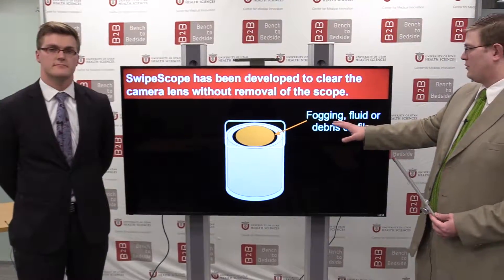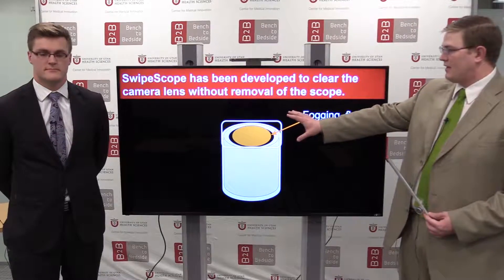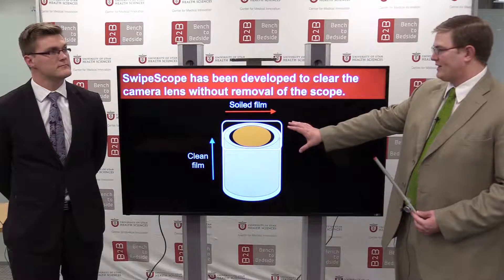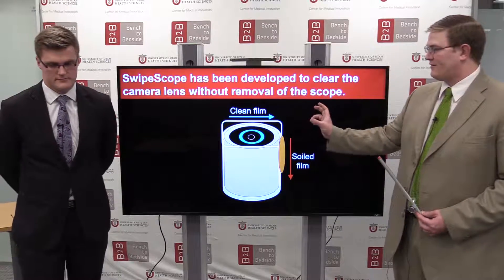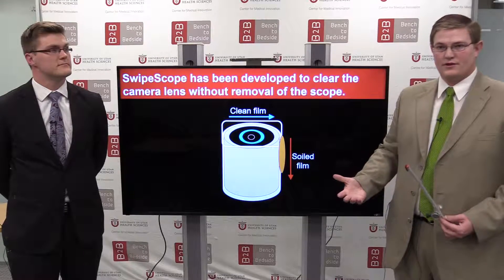During the procedure, fogging, fluid, or debris would get onto the film on the tip. Through a simple mechanism, the soiled film is removed and passed over the tip of the device and replaced by a section of clean film, so that the surgical team has a clear view of what they're doing.